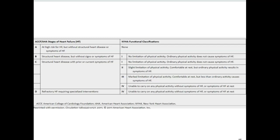Here are the stages of heart failure. We have the American Heart Association stages on the left and the New York Heart Association on the right. The AHA includes risk for heart failure, structural changes, heart failure symptoms, and refractory heart failure. The NYHA classification is also shown — you can look at this in your book.